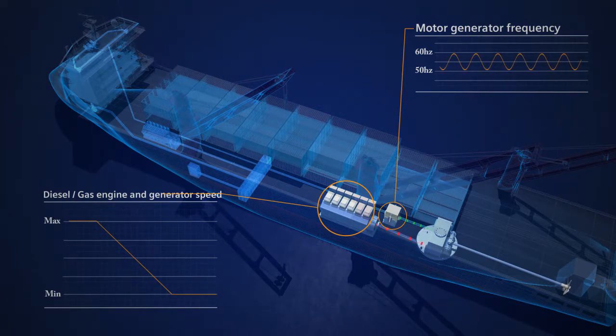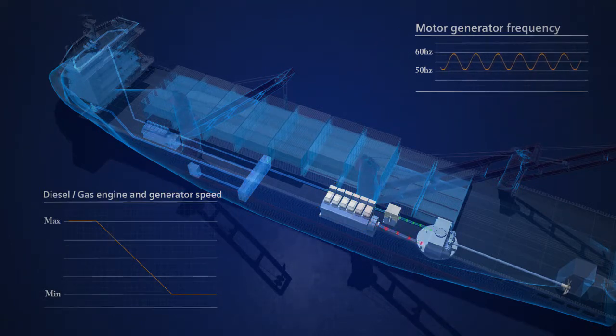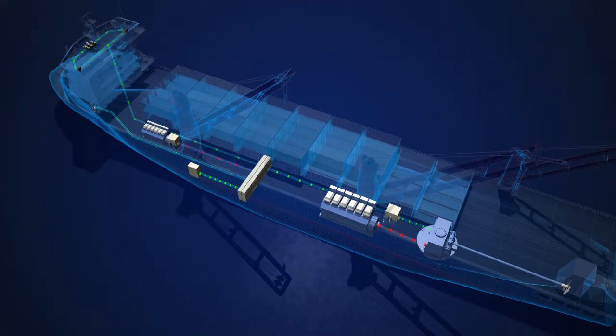This allows the main engine to always operate with optimized combustion, resulting in the highest efficiency, reduced fuel consumption and emission of greenhouse gases. Necessary ship power supply and the charging of the energy storage system will be provided by the hybrid electric machine, which is controlled by the energy management system during steaming.